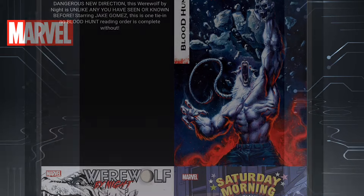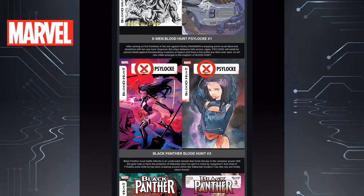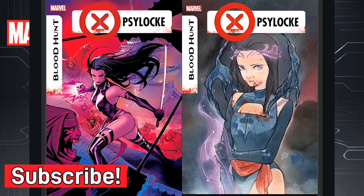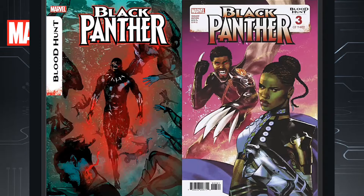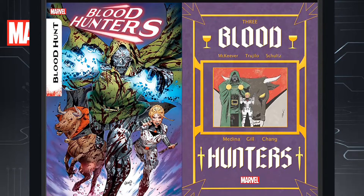Then we move on to Blood Hunt stuff. We have Werewolf by Night Blood Hunt issue one — is this the book that's going to become polybagged as well? We'll see. Then we have X-Men Blood Hunt Psylocke issue one. I'm not sure how Psylocke is playing a whole role in the Blood Hunt situation — this is where I feel like you're doing some reaching with certain characters, but who knows, we'll see. Then we've got Blood Hunt Black Panther issue three. The Black Panther first issue came out this week — I enjoyed it, getting to see what Black Panther is doing after Blade infected him, pretty solid story. Then we have Blood Hunters issue three, all leading into a miniseries with the Blood Hunters roster — I think that's going to be a fun series.